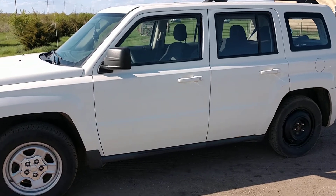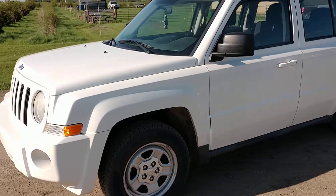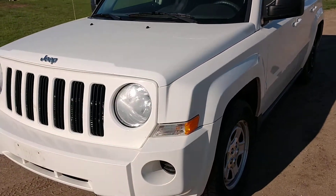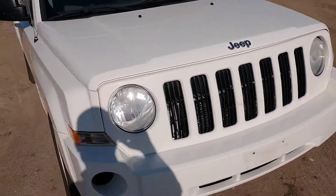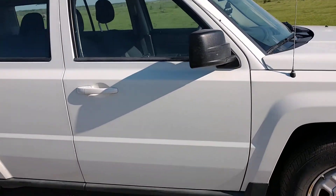Hello everyone, Ben Meyer with Meyer Auction Service showing you a 2010 Jeep Patriot. It's four-wheel drive, it's lender owned. It's coming up on our online-only auction that ends June 4th at 6 p.m. Just doing a quick video walk around of the vehicle — it does run, it does start right up.